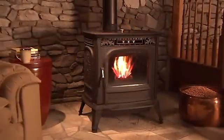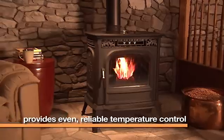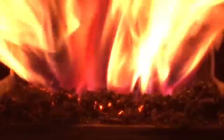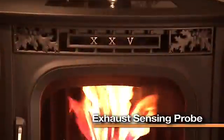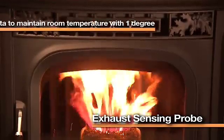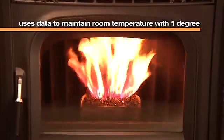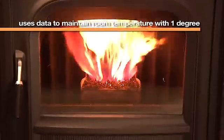Harman pellet stoves are widely recognized for providing even and reliable temperature control. The ESP control, or exhaust sensing probe, uses information from multiple data delivery components to maintain room temperature within one degree of the set level.